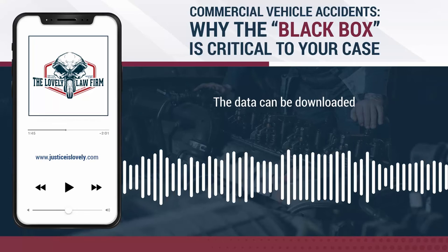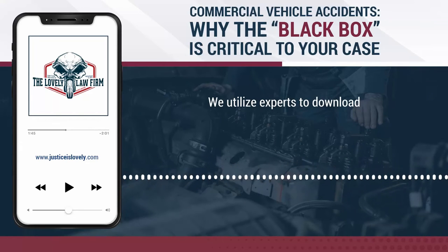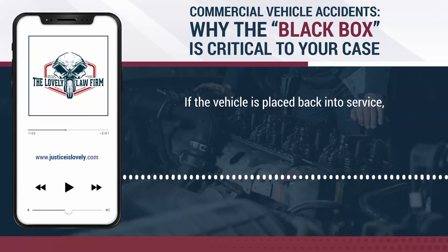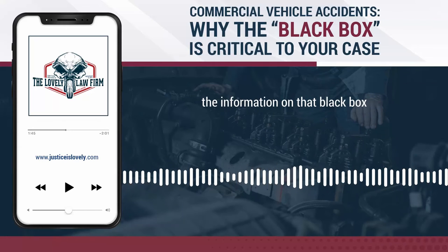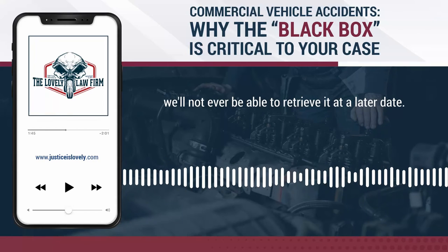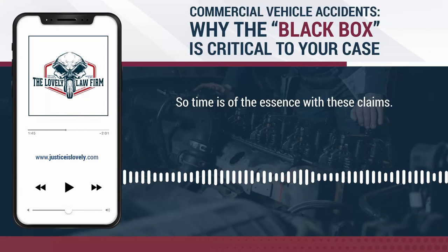The data can be downloaded with the right type of software. We utilize experts to download the ECM module as soon as possible after a collision. If the vehicle is placed back into service, the information on that black box will be written over and possibly will not ever be able to retrieve at a later date. So time is of the essence with these claims.